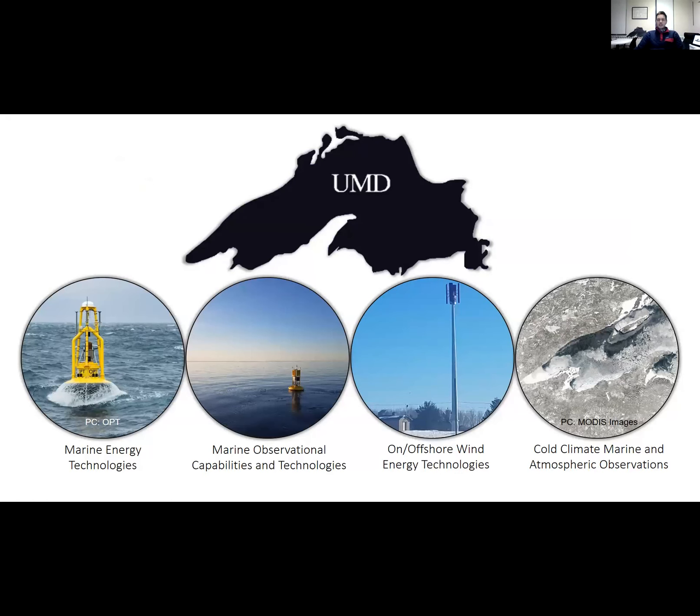I joined the University of Minnesota Duluth in the mechanical engineering department last fall, fall 2019. As I joined the department, I had a vision to bring together several interests of mine from my background in graduate school and my time at the University of Washington — combining research and development in marine energy with marine observation capabilities and technologies for the Great Lakes. UMD has an 80-foot vertical axis wind turbine near campus, so getting students engaged in wind energy technologies and combining those interests to look at how we can engineer systems in cold climates, specifically for the marine and atmospheric environments.